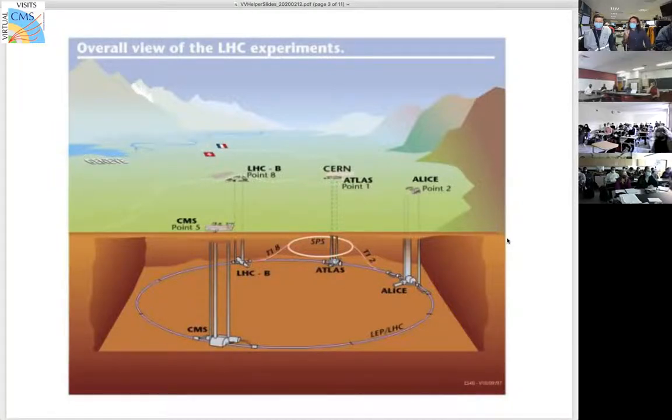At the LHC, we have four main detectors. We have ATLAS and CMS, which we call general purpose detectors, and then we have ALICE and LHCb, which are more specialized. The LHC itself, if I were to describe it very quickly, is: you have protons going in one direction and then protons going in the other direction. They are injected, and when they get to the LHC, you want to accelerate them.